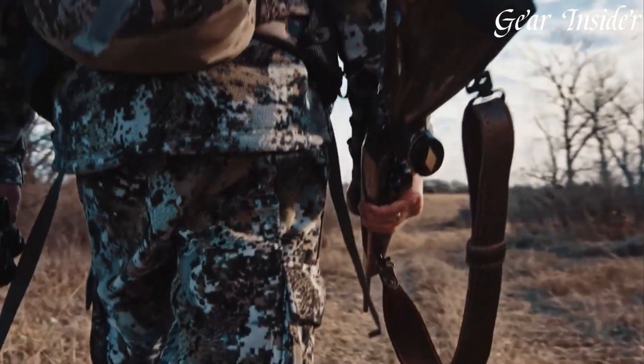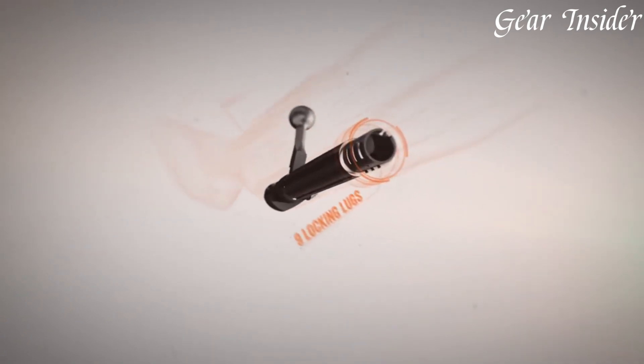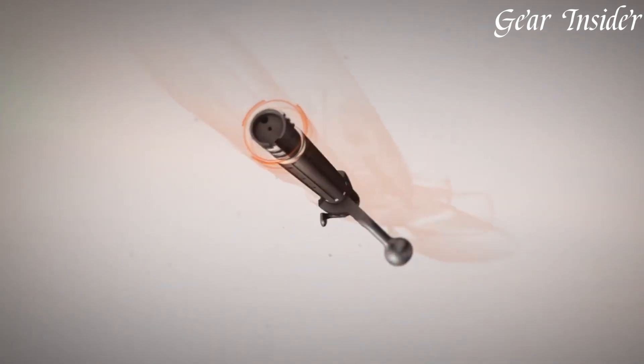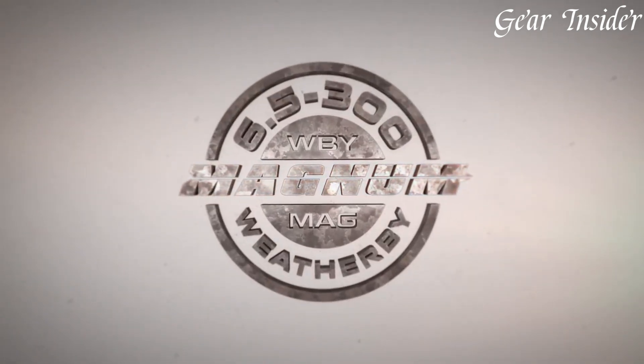Its cold hammer-forged barrel guarantees precision and durability. The Monte Carlo-style composite or handcrafted wood stock provides a solid and comfortable platform, while the adjustable trigger allows for a customized pull weight.